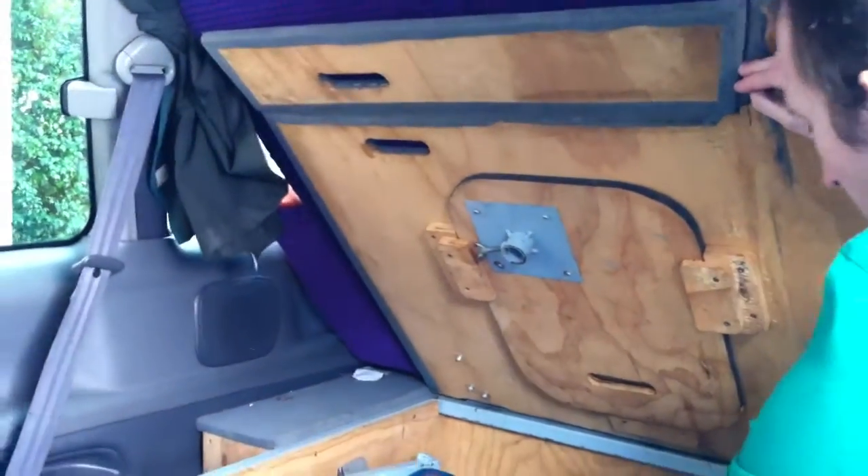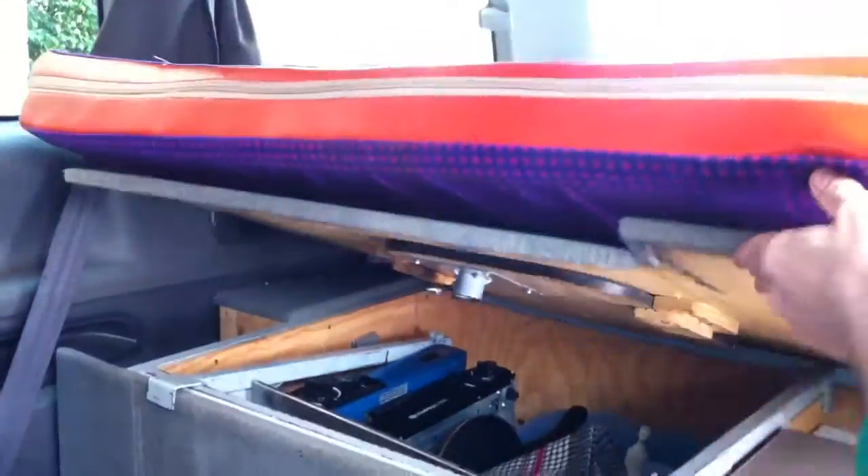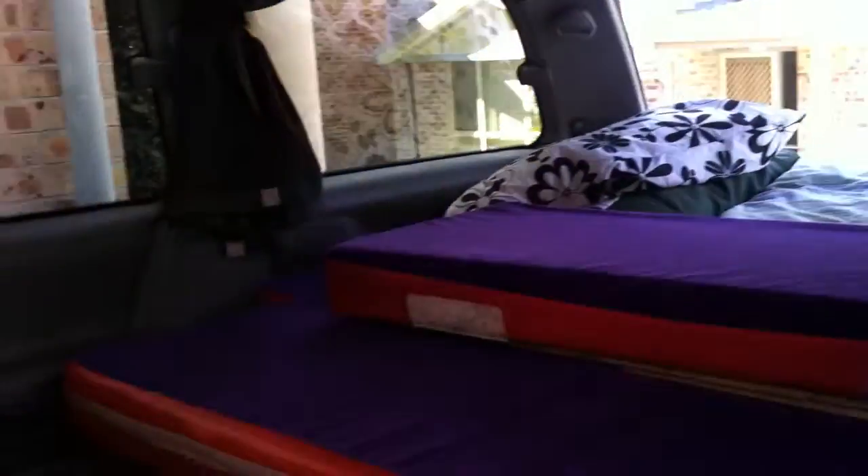I'll show you how this works. That comes down and that forms the bed, and you put this thing here and you have a big long double bed.